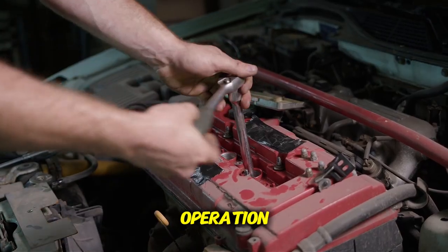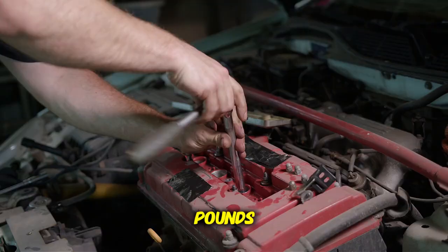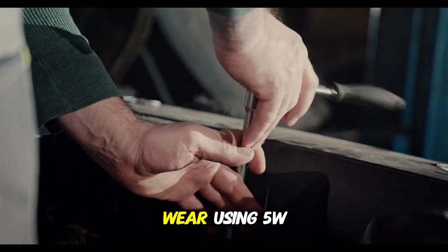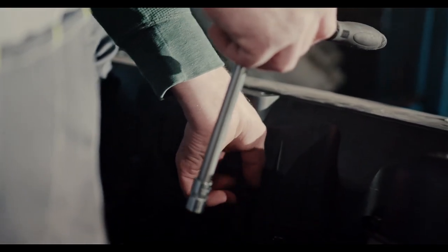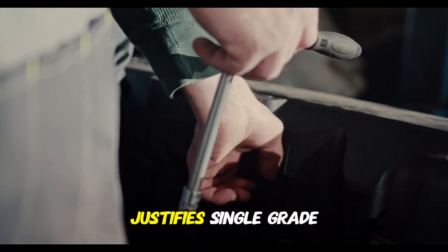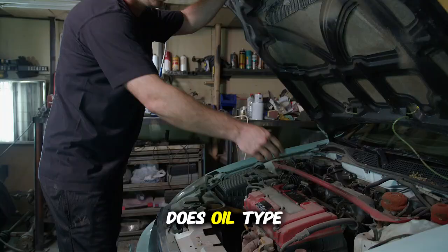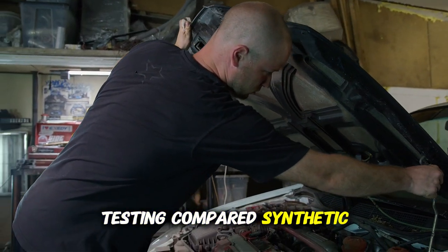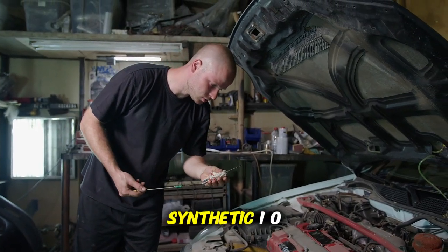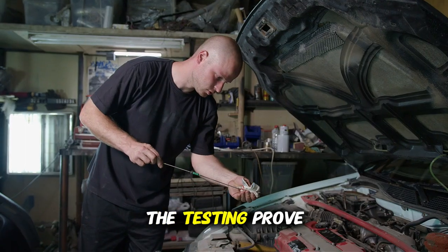For towing and high-load operation, testing engines under sustained load including towing 7,000 pounds showed benefits from a single-grade increase. Engines specifying 5W30 showed reduced bearing temperatures and lower wear using 5W40 under sustained load. However, jumping 2 grades to 10W40 caused flow restriction, negating the benefits. Regarding synthetic vs. conventional at the same viscosity, synthetic 10W40 still caused flow problems in tight tolerance engines. The testing proved viscosity grade matters more than synthetic designation for specification matching.